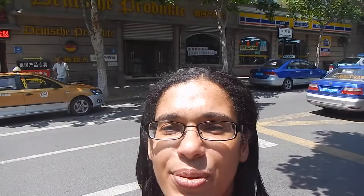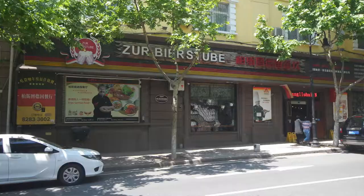There's a German product store — at foreigner prices because they're imported goods. And there's also a German restaurant. And of course there's a couple of tourist spots that are remnants of German colonization.